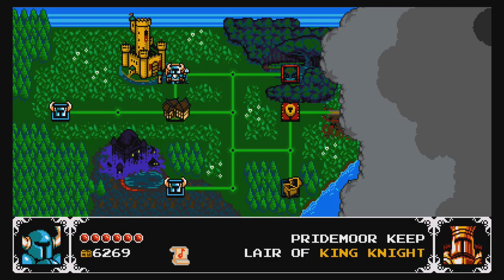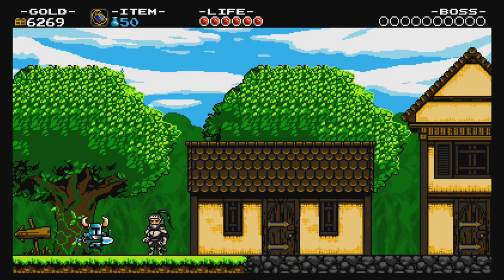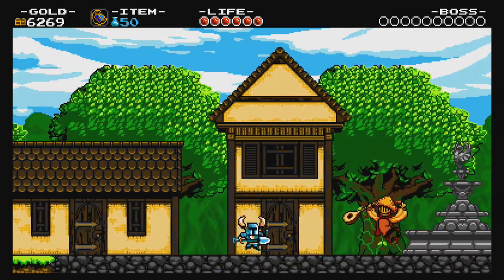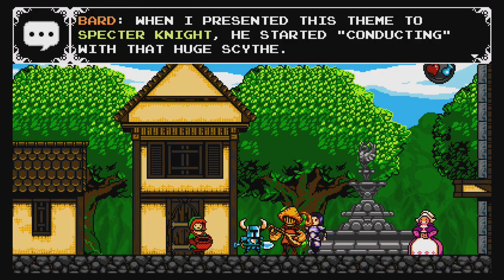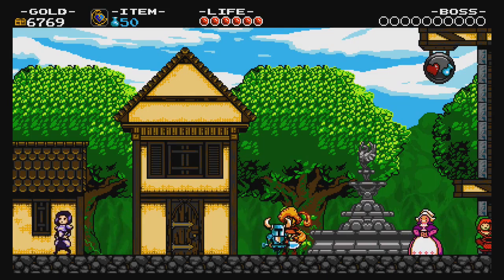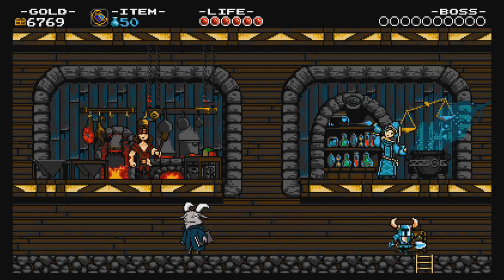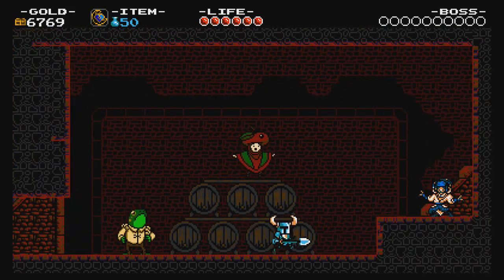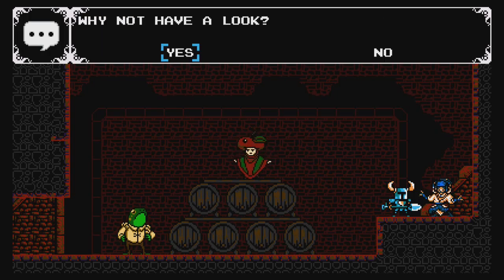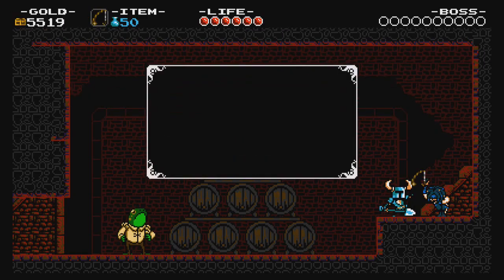Should I go ahead and fight King Knight, or should I... I think you should go to the village. It looks like you have a music thing. You should totally go talk to our best friend. I want to cross the hand. Oh, I still haven't bought the fishing pole. Fishing pole!